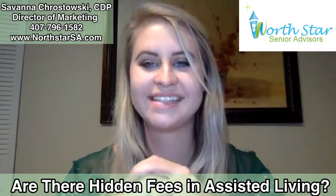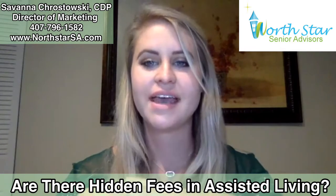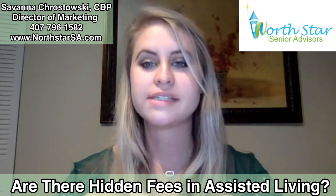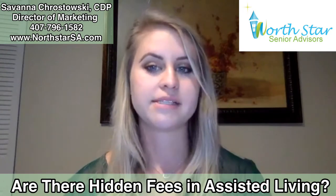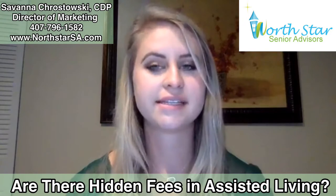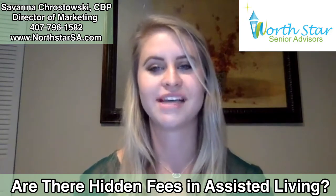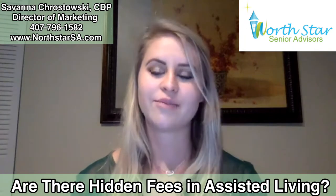Hello, good morning everyone. It's Savannah here, Marketing Director with Northstar Senior Advisors. A little bit of background on Northstar: we're a senior placement company. We help seniors and families locate assisted living options in the Central Florida area — assisted living, memory care, and independent living options at no charge. Thank you all for joining me today for another live presentation.